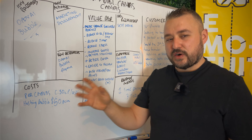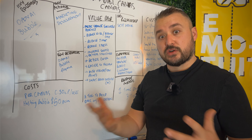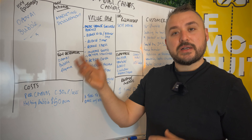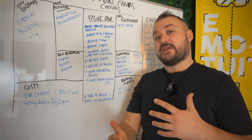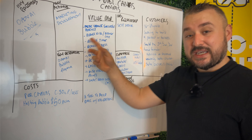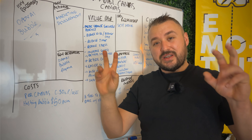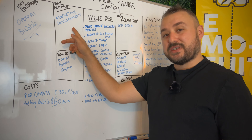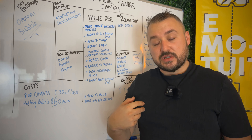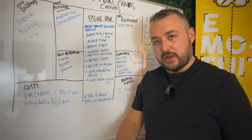Moving to key partners: Bubble, because that's the platform I'm using to create and host it, and OpenAI for the GPT backend. For key activities, I've got marketing first — because I can build this, but unless I tell anyone about it there's literally no point. Then development, which is no-code but still involves creating something. Key resources: OpenAI, Bubble, and Figma — those are the key resources I'll be using.